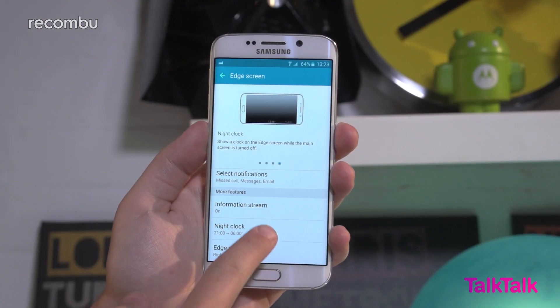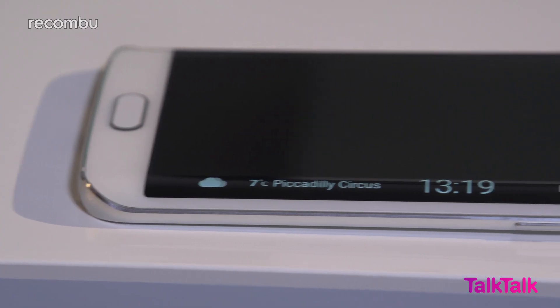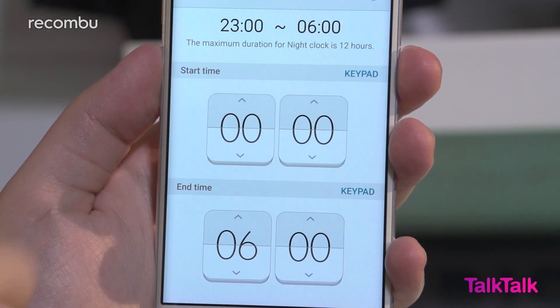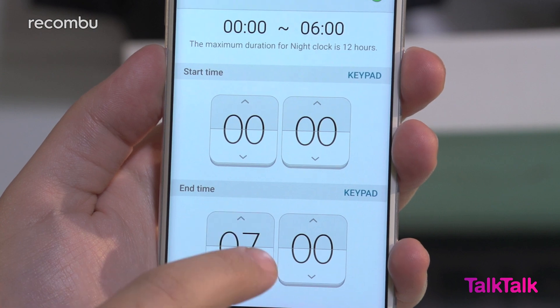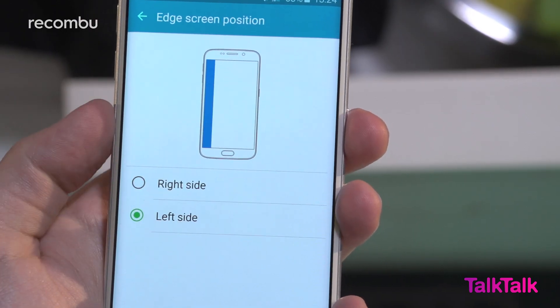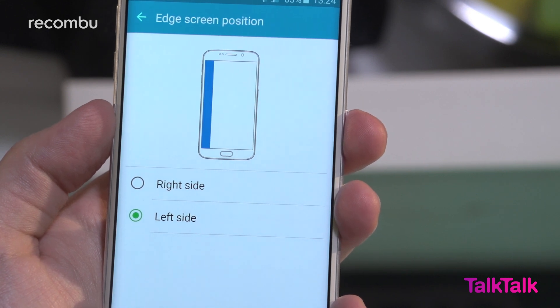Another handy but pre-existing feature is Night Clock, which turns the edge of the phone into a handy low brightness night clock, which you can set to appear when the screen is off for up to a maximum of 12 hours. We'd have liked the option to experience select features like Edge lighting on both sides of the S6 Edge, but for the time being you have to elect one.